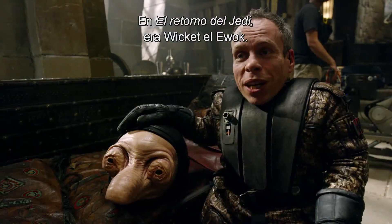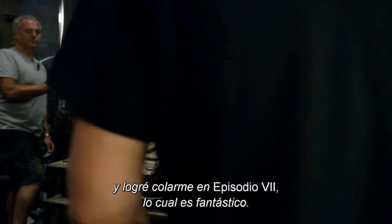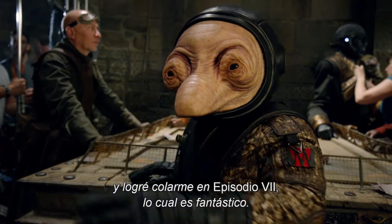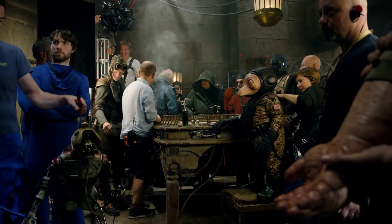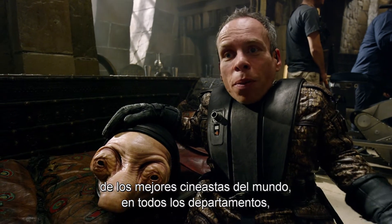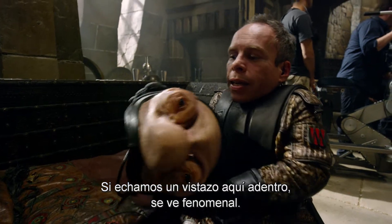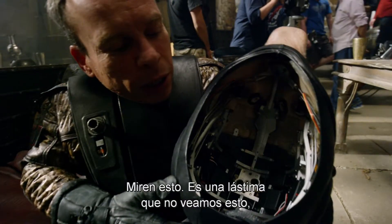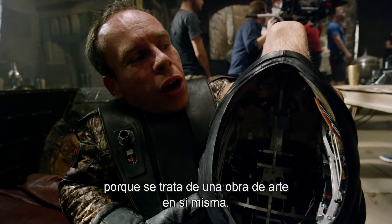In Return of the Jedi I played Wicket the Ewok — that was my first experience with Star Wars. And now I've managed to make my way into Episode Seven, which is brilliant. We're working with some of the best filmmakers in the world here, in all departments — the guys that build this stuff. I mean, if you see inside my head here, it's phenomenal. It's a pity that we don't see that because that is a work of art in itself.